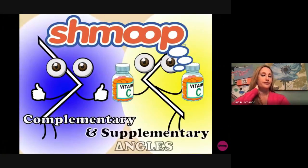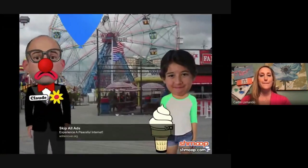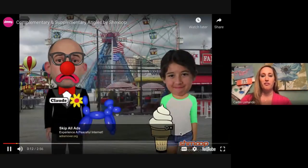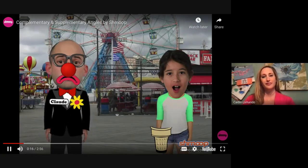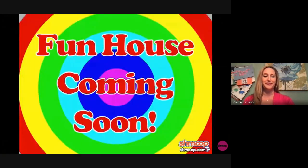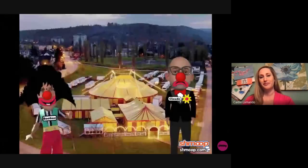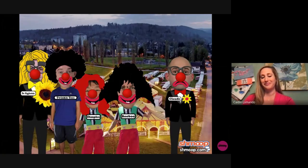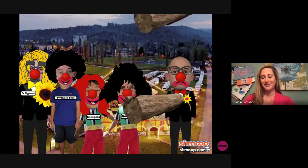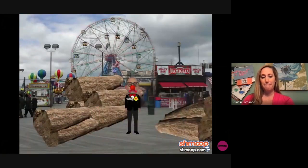Complementary and supplementary angles, à la Shmoop. Claude the sad clown has been doing his best to make kids happy at the Smiling Circus, but unfortunately he hasn't had much luck. A new funhouse is scheduled to be built, and all the clowns — Boo-Boo, Dimples, Twinkle Toes, and Dr. Gigglestein — thought it might cheer Claude up if they allowed him to build it, so he won't depress the rest of the visitors.